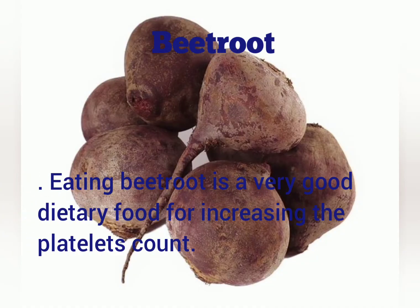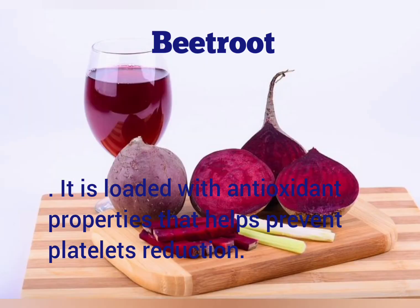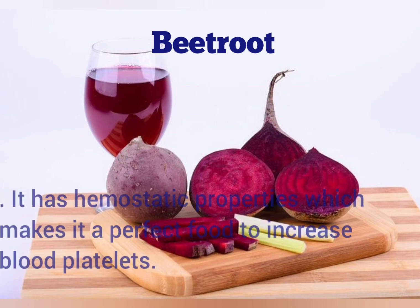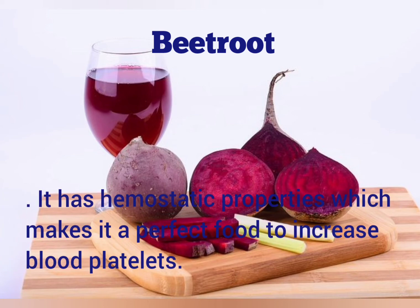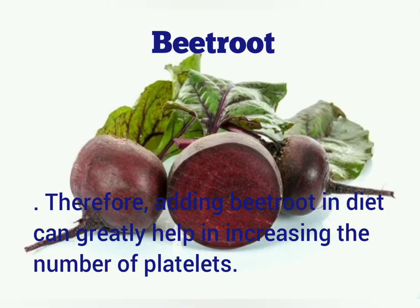Beetroot. Eating beetroot is a very good dietary food for increasing the platelet count. It is loaded with antioxidant properties that help prevent platelet reduction. It has hemostatic properties which make it a perfect food to increase blood platelets. Therefore, adding beetroot in the diet can greatly help in increasing the number of platelets.